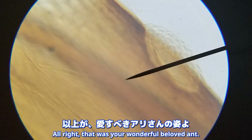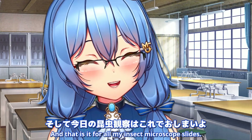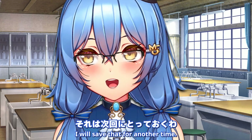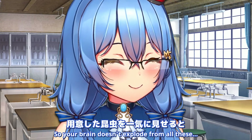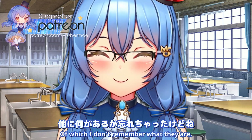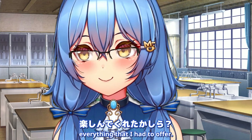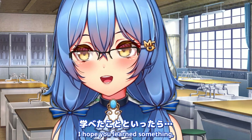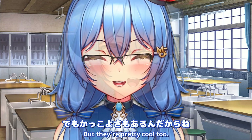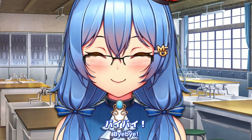Alright, that was your wonderful beloved ant, and that is it for all my insect microscope slides. I do have more slides, but I will save that for another time so your brain doesn't explode from all these insects and other specimens I have. I hope you enjoyed seeing everything that I had to offer. I hope you enjoyed today's video and learned something - which is that insects are pretty gross up close, but they're pretty cool too. And with that, Raven Manor is now closing its theater. I hope to see you guys next time - bye bye!